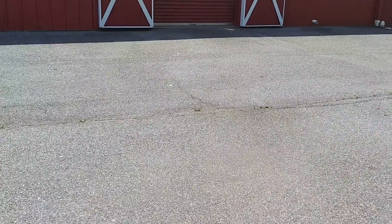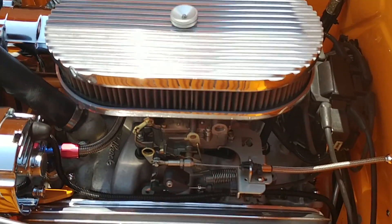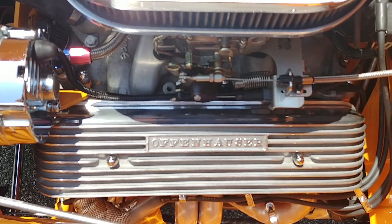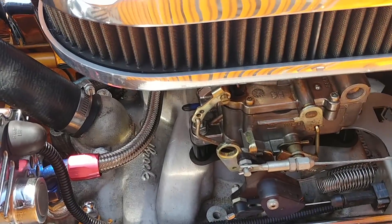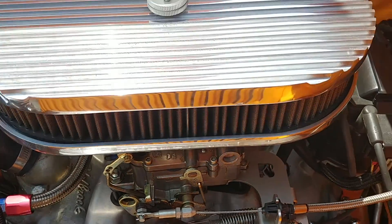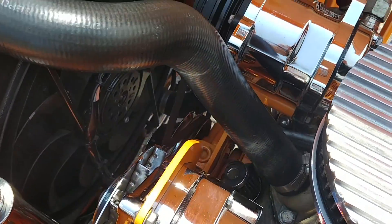Let's take a look under the hood real quick. Powering this thing down the road — which remember doesn't weigh very much — is a new crate 350 Chevrolet motor. Some attention's been paid to make this thing have a nostalgic look. You see the Offenhauser valve covers — those are actually covers sitting over the small block Chevy valve covers. Edelbrock carburetor, I think that's a 600 CFM. Runs like a top. Electronic ignition, HEI. All chrome accessories — we've got the chrome alternator and the chrome AC compressor. Ice cold AC in this beautiful car.